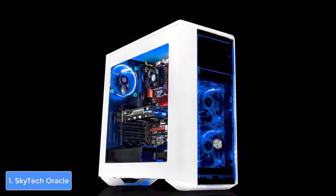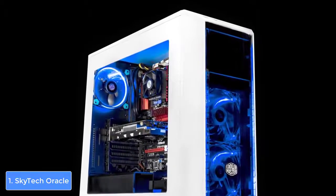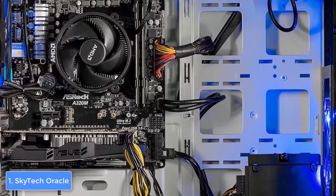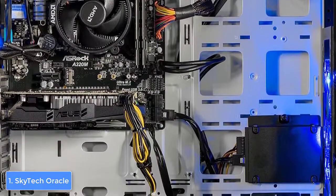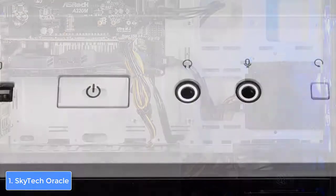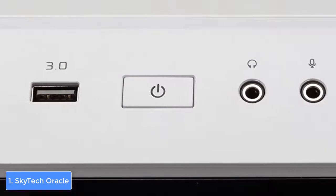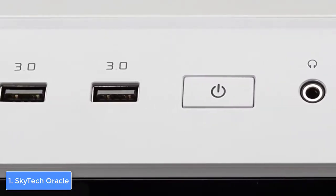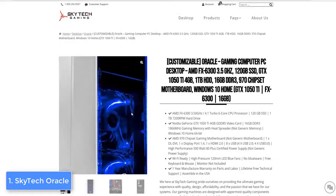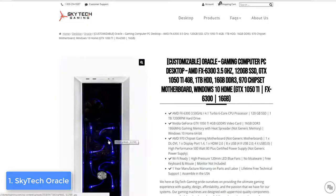Now let's talk about performance. What fascinates me most, as a gamer myself, are the internal components. This unit integrates a six-core 3.5 GHz AMD FX-6300 Vishera processor, a 500-watt power supply, an AM3+ motherboard with a 970 chipset, an Nvidia GTX 1050 Ti graphics card with 4 gigabytes of onboard memory, a 120 gigabyte SSD, a 1 terabyte hard drive, and 16 gigabytes of DDR3 memory — spectacular for a PC under $1,000. Users also report that the 120mm LED fans operate quietly and are highly effective.